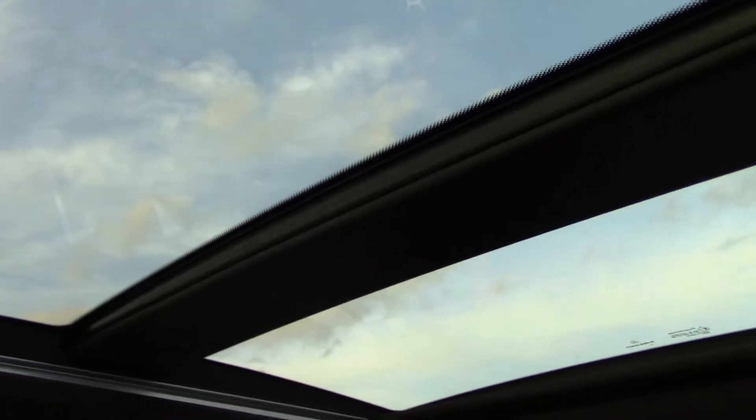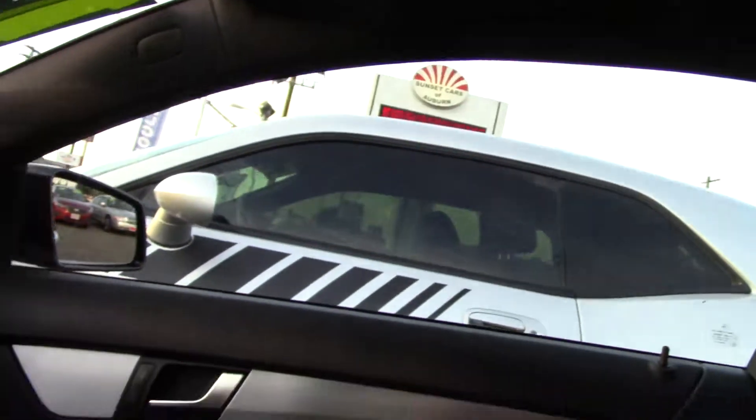Big glass roof for plenty of light. Very airy feel to it. It also has back seats as well. It is a two-door, but you can get into the back seat.